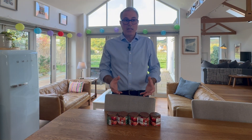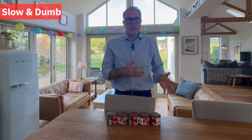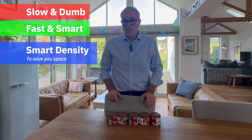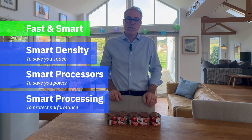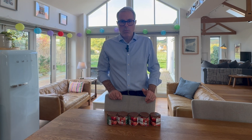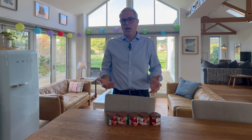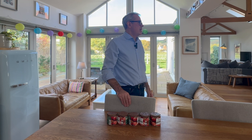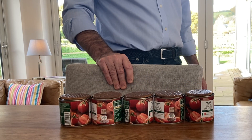So the difference between other vendors and IBM Flash System is the difference between slow and dumb versus fast and smart. Smart density to save you space, smart processors to save you power, smart processing to protect performance, and genius AI to protect your valuable data. So why risk slow and dumb when you can have fast and smart, especially at a far lower total cost of ownership? Thanks very much for listening. So how did I do? Good. Do you see now how a Flash System pays for your education?